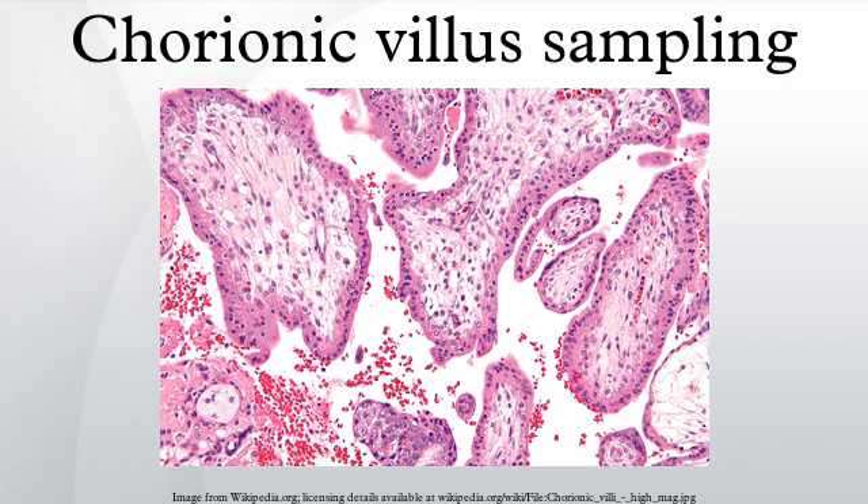Artificial heart valves, working tracheas, as well as muscle, fat, bone, heart, neural and liver cells have all been engineered through use of fetal stem cells. The first fetal stem cells bank in the US is active in Boston, Massachusetts.